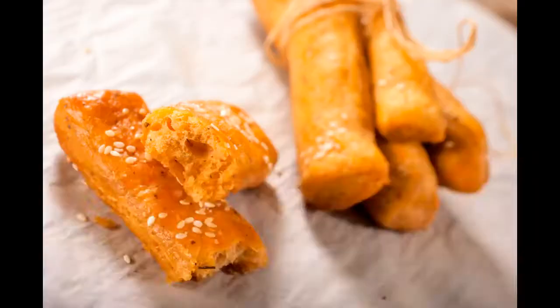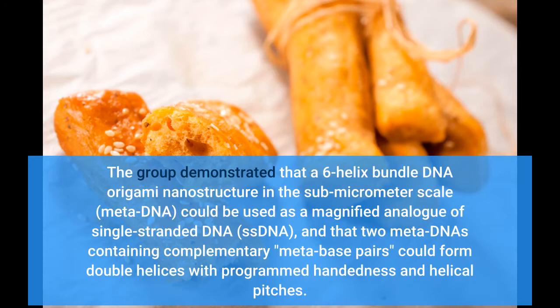The group demonstrated that a six-helix bundle DNA origami nanostructure in the sub-micrometer scale — meta-DNA — could be used as a magnified analog of single-stranded DNA (ssDNA), and that two meta-DNAs containing complementary meta-base pairs could form double helices with programmed handedness.